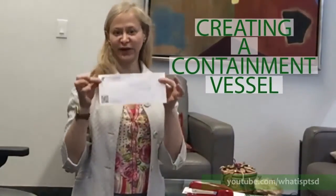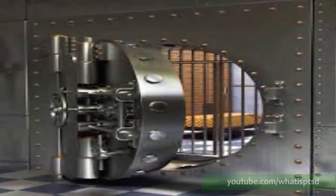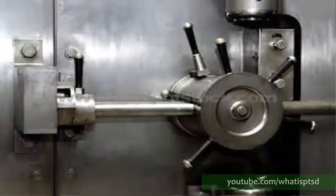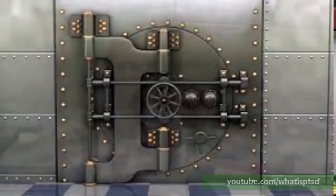You can see that didn't take very much time, but what we're doing is creating a containment vessel. Now I'm going to take this envelope and think about it being locked up in a vault. I'm going to try to visualize that for myself, really imagining what a vault would look like with a lot of very highly developed locks in place. I'm going to picture that as best as I can. So this memory is locked away with the idea that I'm going to take it out when I'm ready to do the work on it.